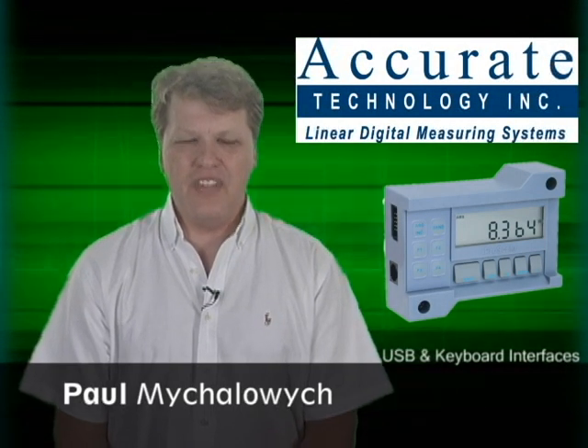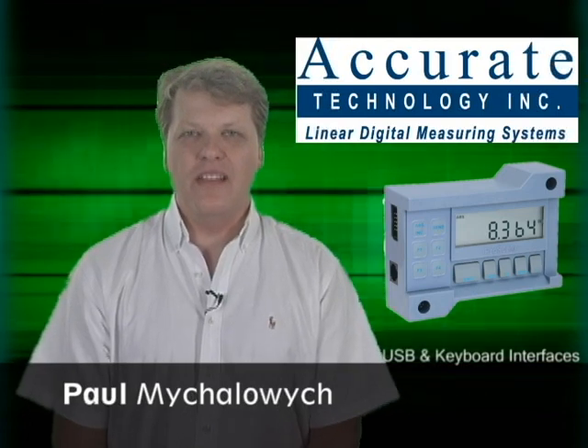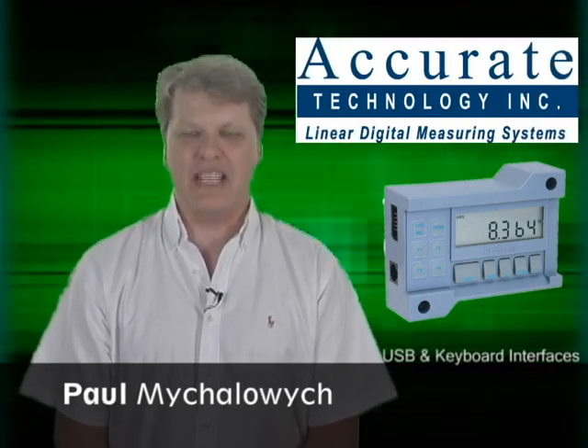Welcome to the ASD QMS TV Network. I'm Paul Mihalowicz and today we're going to talk about our hardware partnership with Accurate Technology.